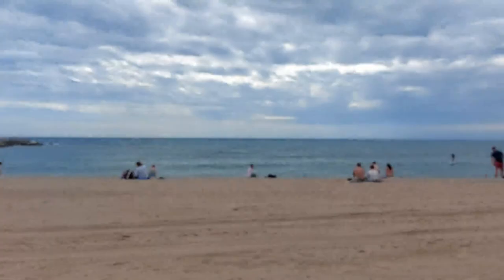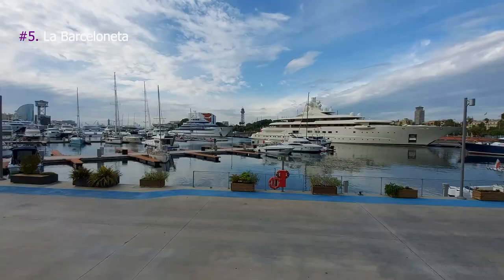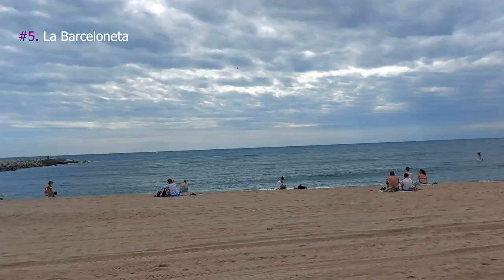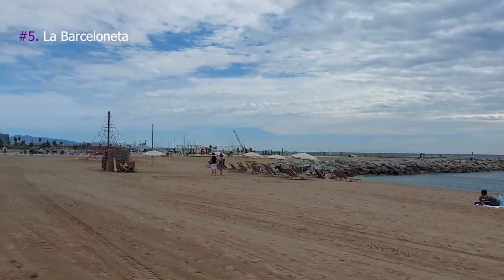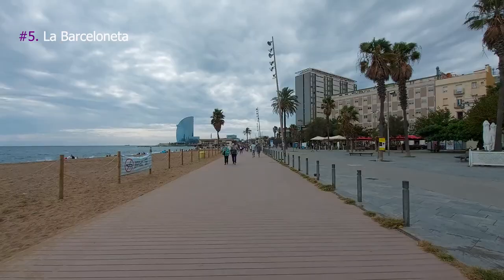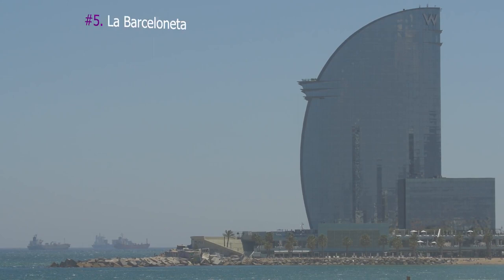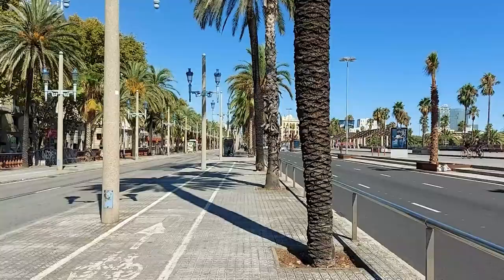5. La Barceloneta. La Barceloneta is a neighborhood in the Ciutat Vella district of Barcelona, filled with restaurants and bars ideal for a morning brunch. La Barceloneta beach was created during the Olympic Games of 1992, which were held in Barcelona. A beautiful but usually crowded beach, it spreads for three kilometers all the way to the five-star W Hotel, which is shaped like a large mirror sail.